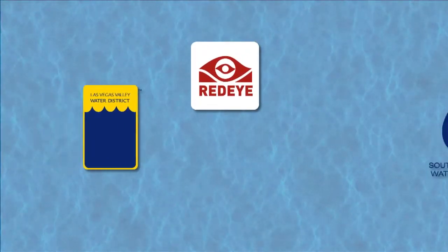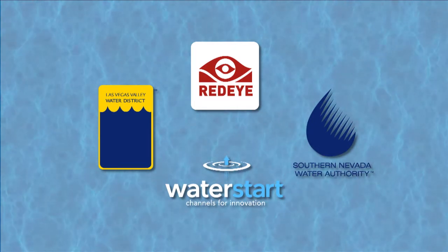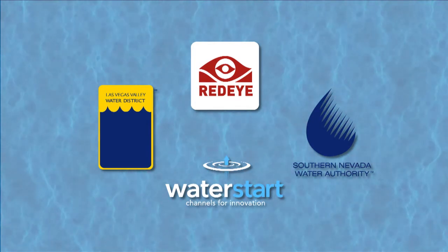RedEye is the latest technology adopted by the Southern Nevada Water Authority and the Las Vegas Valley Water District through WaterStart, a public-private partnership that includes Nevada businesses and the governor's office. Here in Las Vegas, we have the WaterStart program, and by partnering with WaterStart, we're able to seek different solutions to our individual problems with worldwide industry innovators.